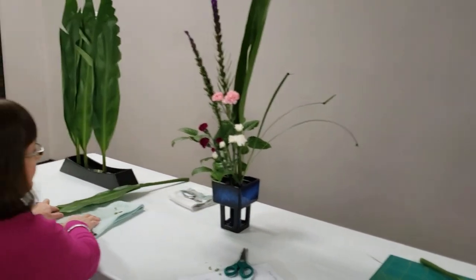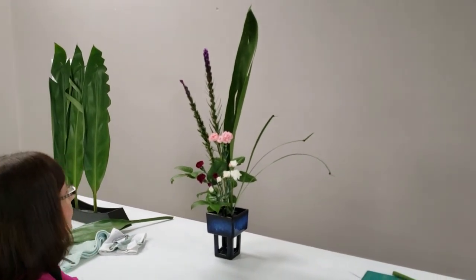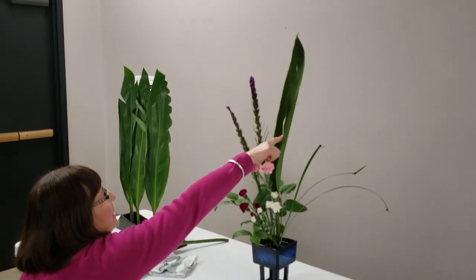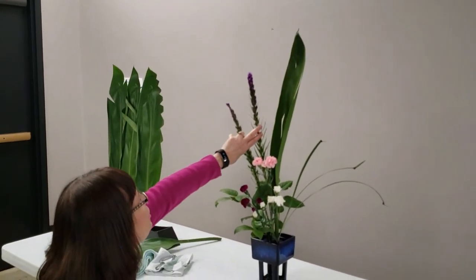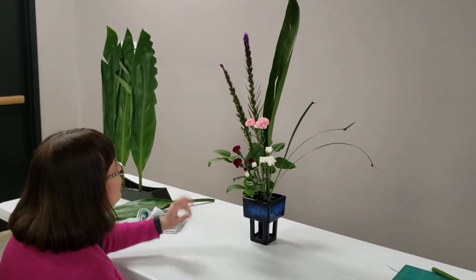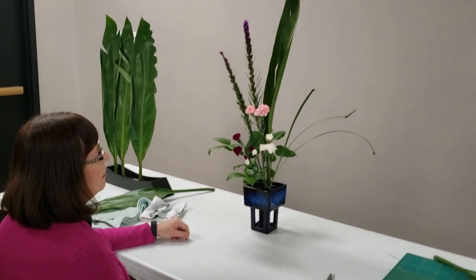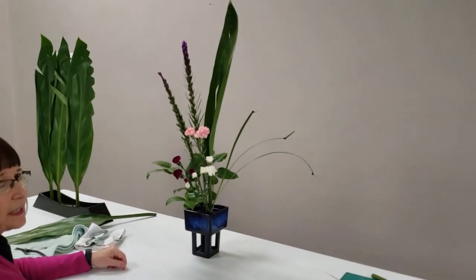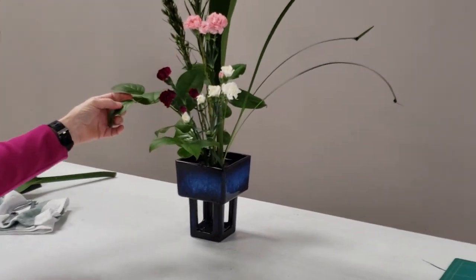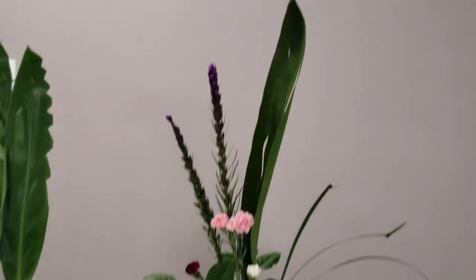There is my finished Hina Matsuri upright form design. The tai represents heaven, the yo represents husband and wife, and all the earth elements represent the beauty of the Hina Matsuri tradition — the court and all the people tending to the bride and groom.